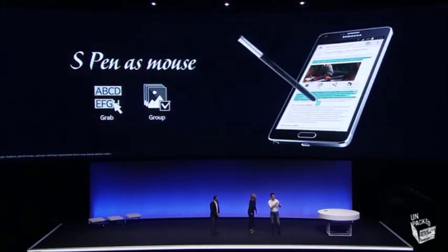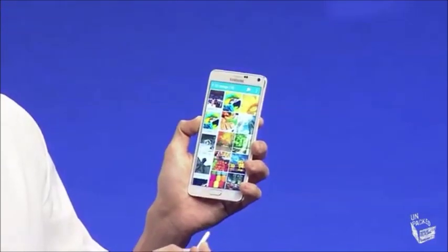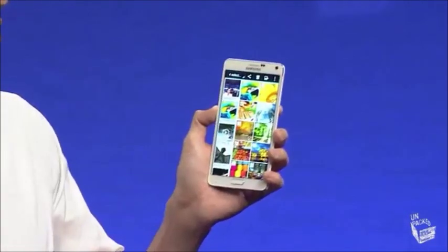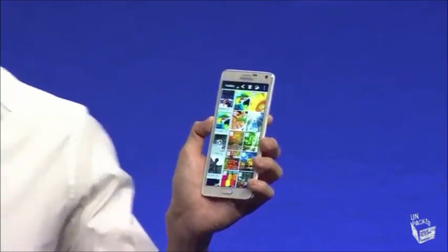What we've been used to is clicking each photo that you want individually. But now you just click the button, click and drag, and select multiple items at once. Very simple — there's something lovely and familiar about it, just the same way as you do it on a laptop.